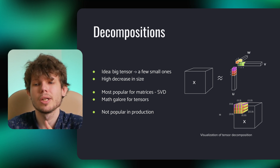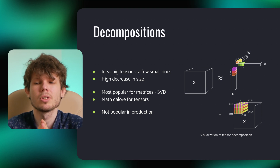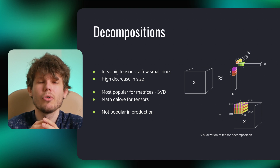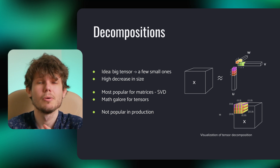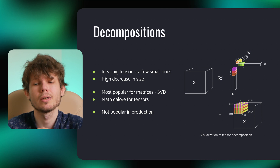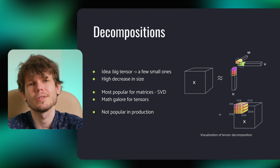Luckily, if we deal with matrices, this is quite a standard task from linear algebra, so there are multiple ways to deal with it. The most popular way is called singular value decomposition, or SVD. We decompose the matrix into a product of three matrices, where the first and third are orthogonal and the middle one is diagonal. When it comes to tensors, the situation becomes significantly more difficult, but there are some methods like tensor train. They are extremely mathematically heavy, so we won't go into details in this video.